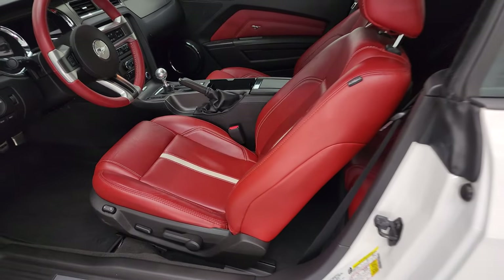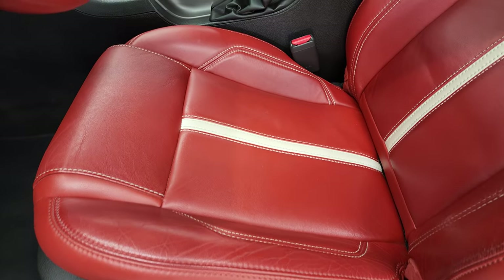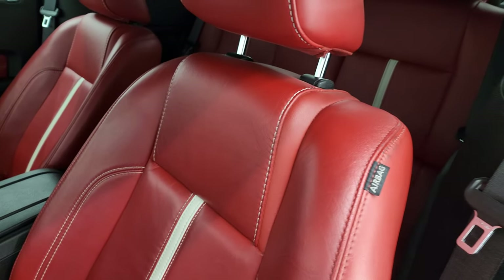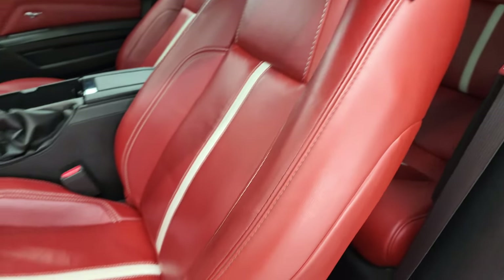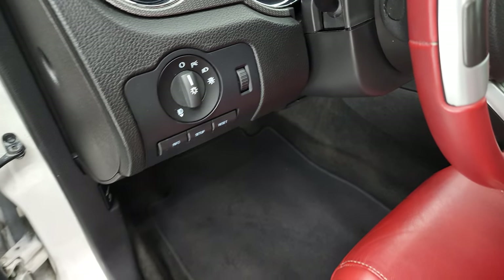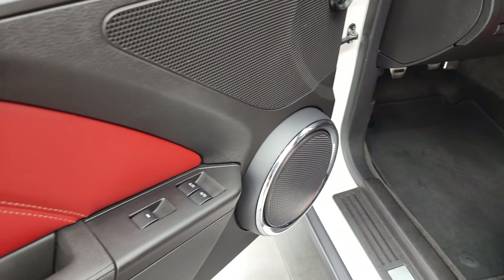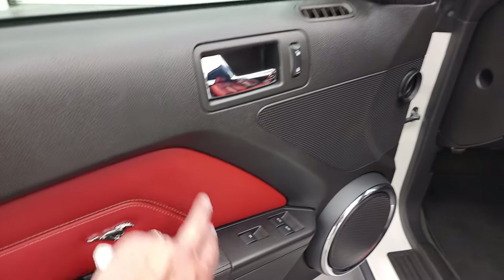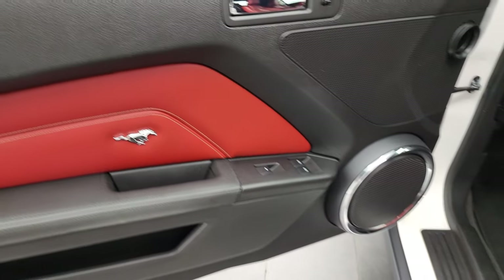Inside you get the brick red leather interior with the white stripes. No scuffs or scrapes — seats look really good. Side curtain airbags, power driver's seat, factory floor mats. The front seats are heated. Auto headlamps, information center controls, power windows, power locks, power mirrors, and you get the red insert on the doors as well.